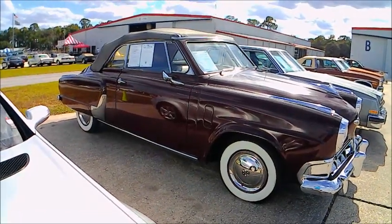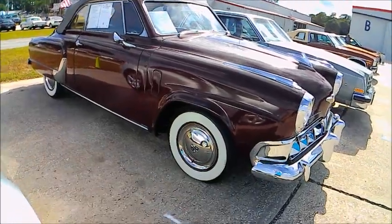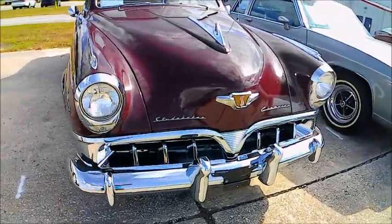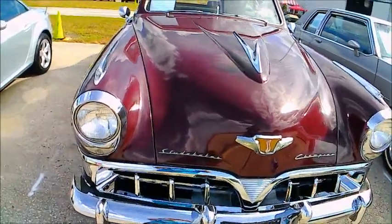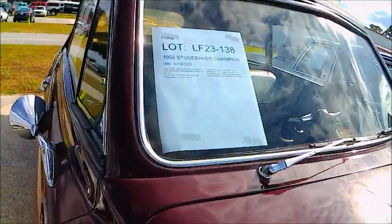This is a very nice 1952 Studebaker Champion convertible. It's an auction car at the Lakeland auction by Carlisle, and if you read the information on the windshield, it's a very, very low mileage vehicle and it's original. That top is original — can you imagine that?